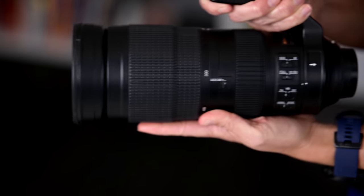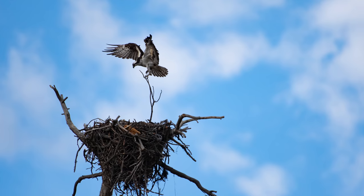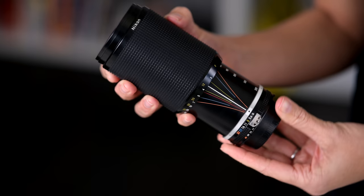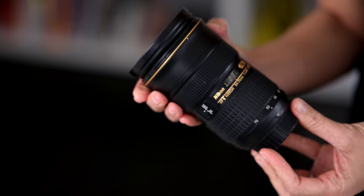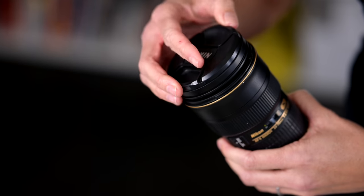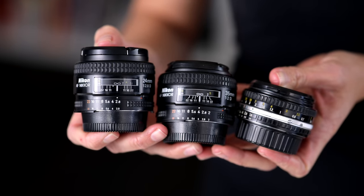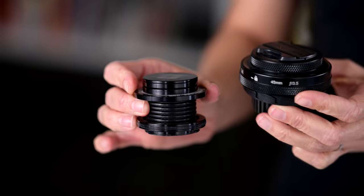The 200-500mm f5.6 is a beast of a lens that bears the brunt of our wildlife photography with Nikon cameras. We also have the 80-200mm f4 push-pull manual focus lens — quite frankly, this is just for fun. And another 24-70mm f2.8, the older non-VR version for F-mount. On to a few primes: 24mm f2.8, 35mm f2, and this old manual focus 50mm f1.8 Series E. We love primes. And then there are a couple super fun Lensbaby lenses for when I want to stoke the fires of creativity — the original Lensbaby and the Sol 45.